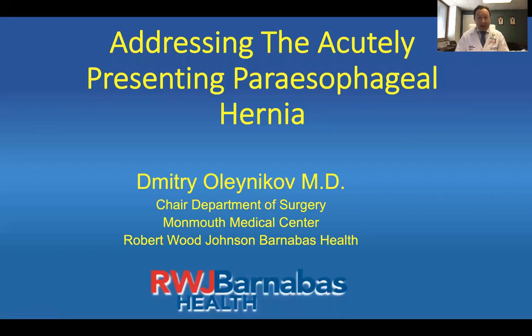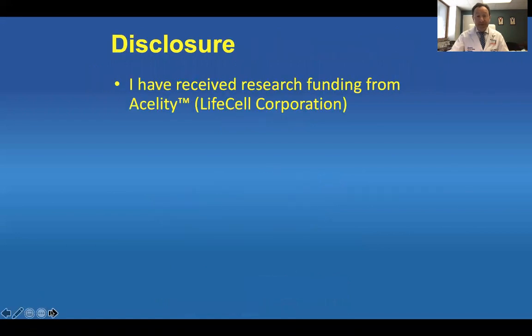Hello. I'm presenting, addressing the acutely presenting peresophageal hernia. My name is Dimitri Olenikoff and I'm chair of surgery at Monmouth Medical Center Robert Wood Johnson Barnabas Health. My disclosure is I have received research funding from LifeCell Corporation having to do with peresophageal mesh and hiatal hernia repair. I will not mention that in this presentation.